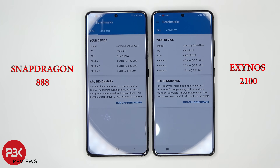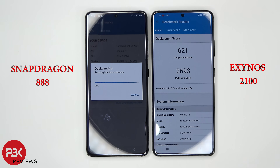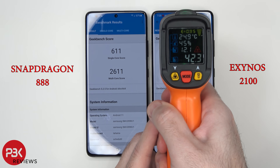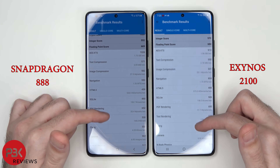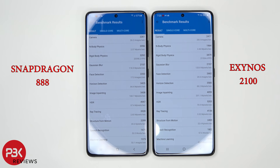Now we're going to run the Geekbench 5 benchmark test. The Exynos 2100 finishes first with a score of 621 on the single core and 2,693 on the multi-core. The Snapdragon scores 611 on the single core and 2,611 on the multi-core. As far as temperature, we got about 42 degrees on the Exynos and about 41 degrees on the Snapdragon. Battery drain seems to be about even.